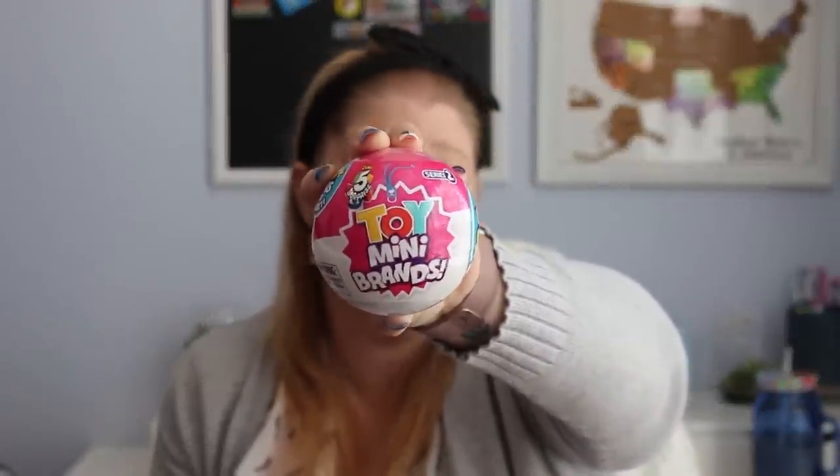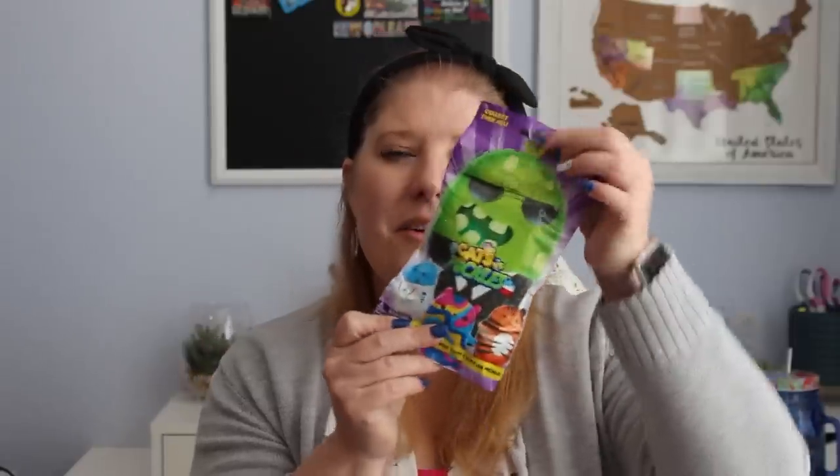I got this little blind ball — 5 Surprise Toy Mini Brands Series 2. They do have a couple of the food ones but I don't think they have any of the toy ones. When I saw this I was like, yeah, I'm going to go ahead and grab one and just stick it in her Easter basket.